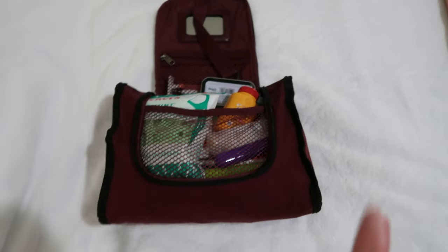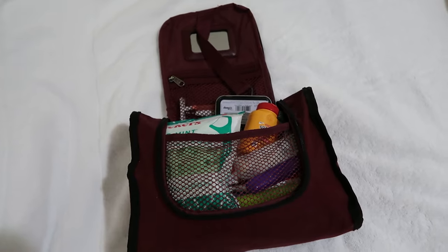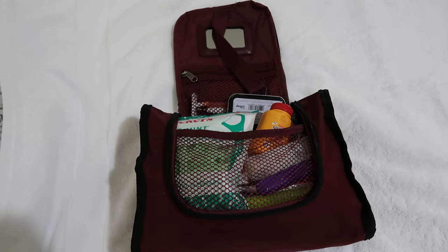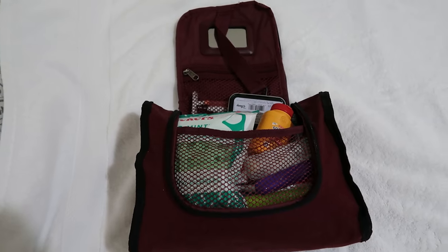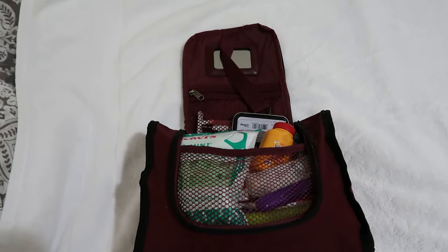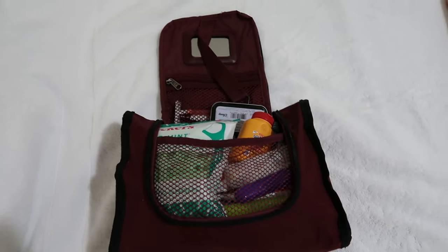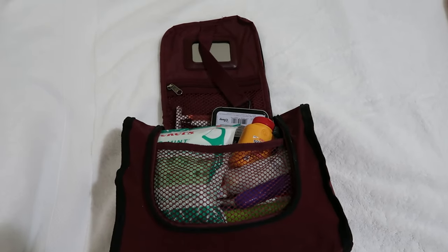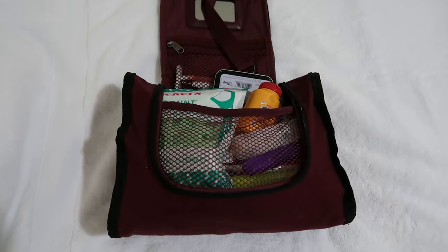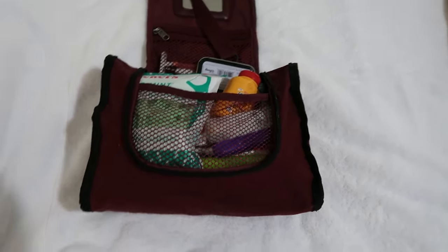One of our tips: we did a video about what we do immediately after a trip so we're not panicking before the next one. We found that if we restock right after a trip, we actually remember what we need instead of getting on the next trip and realizing we forgot something. So we write it down immediately — that's exactly what I did when I was just repackaging this bag.